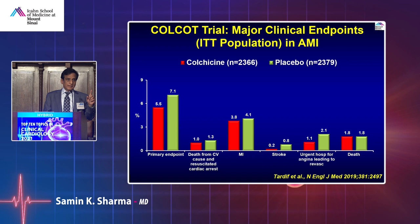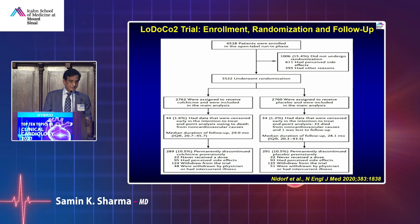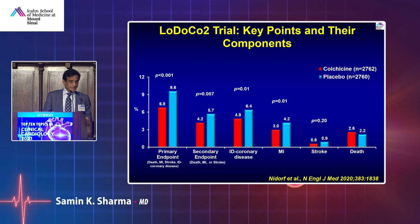Colchicine 0.5 mg daily was used in the trial — only problem is in America there is no 0.5 mg, it's 0.6 mg. Overall, in the acute MI population, colchicine showed better outcomes. In stable coronary artery disease, about 500-plus patients were randomized to colchicine 0.5 mg daily versus placebo, and at every point there was benefit — less angina, less revascularization.